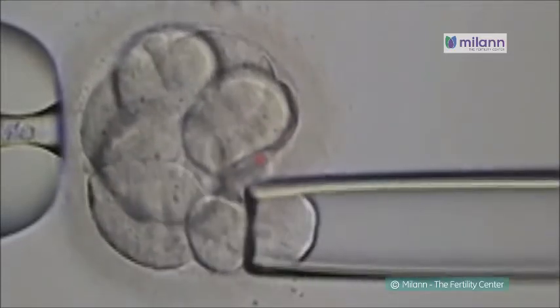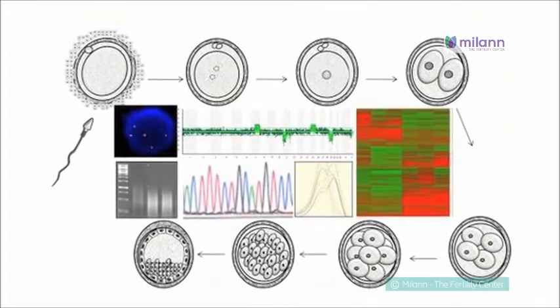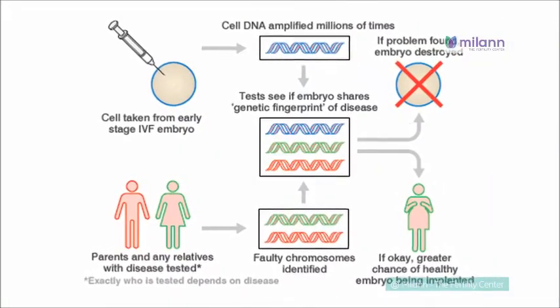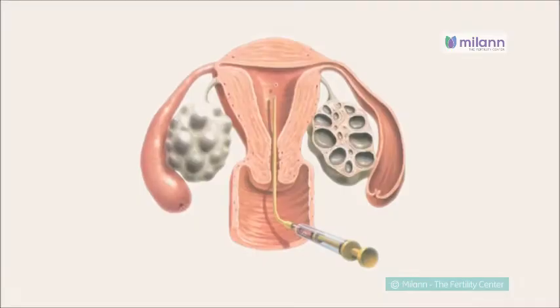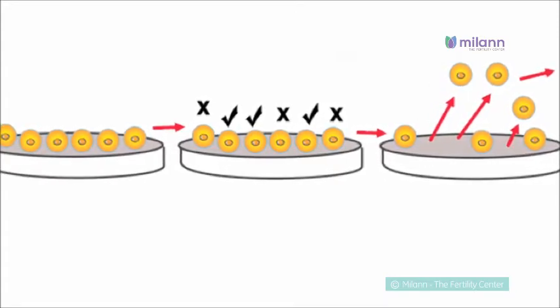The PGD procedure is very similar to an IVF procedure where the eggs are retrieved, followed by fertilization in the laboratory. The embryos are allowed to grow to an eight-cell stage. After the eight-cell stage, a few cells are retrieved from the embryos and sent to the genetics department for testing. The cells are then evaluated to determine if the inheritance of a problematic gene is present in the embryo. Once the PGD procedure has been performed and embryos free of genetic problems have been identified, the embryo will be placed back in the uterus and implantation will be attempted.